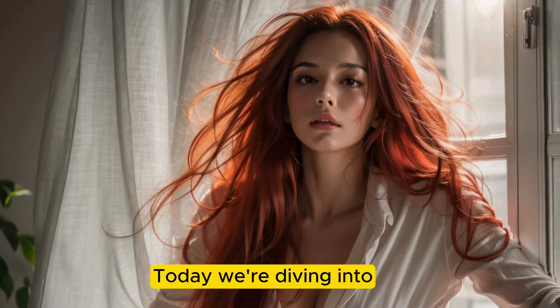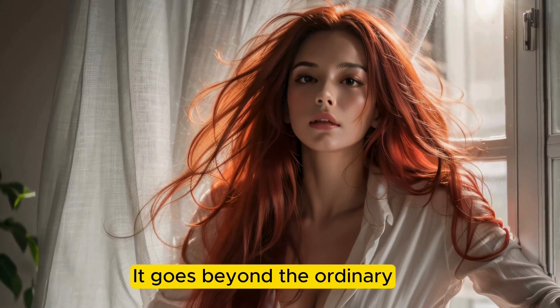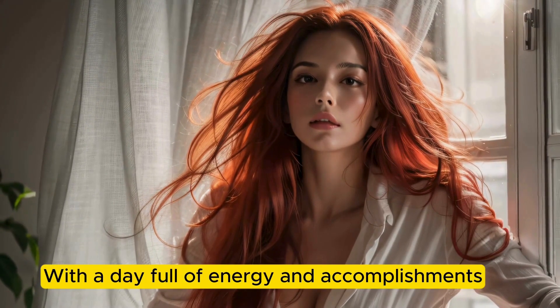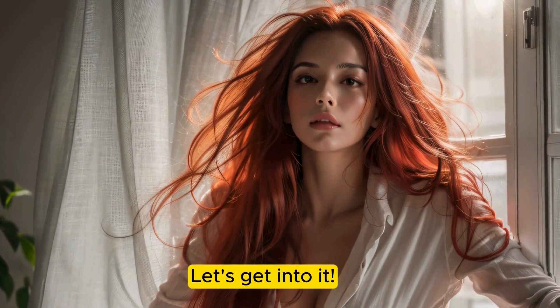Today, we're diving into the daily routine of an extraordinary individual. It goes beyond the ordinary, with a day full of energy and accomplishments. Are you ready to meet the amazing Sarah? Let's get into it!